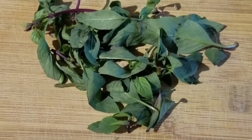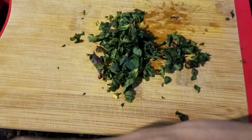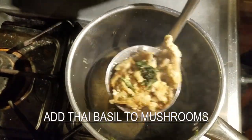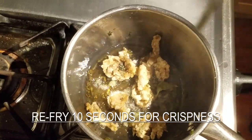If you can find Thai basil, let's use it for an authentic Taiwanese night market taste. It takes too long to chop the basil — I'm going to use my Kung Fu. Let's add the basil to the mushrooms and fry them a second time so that they're extra crispy.